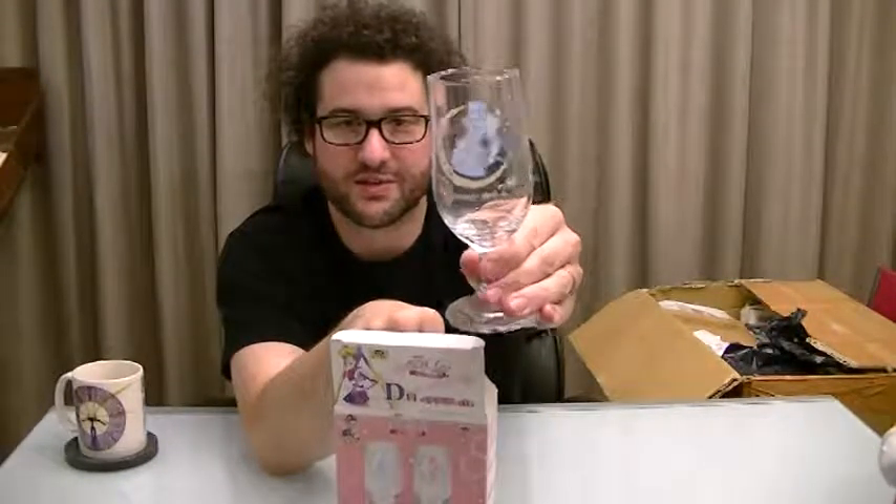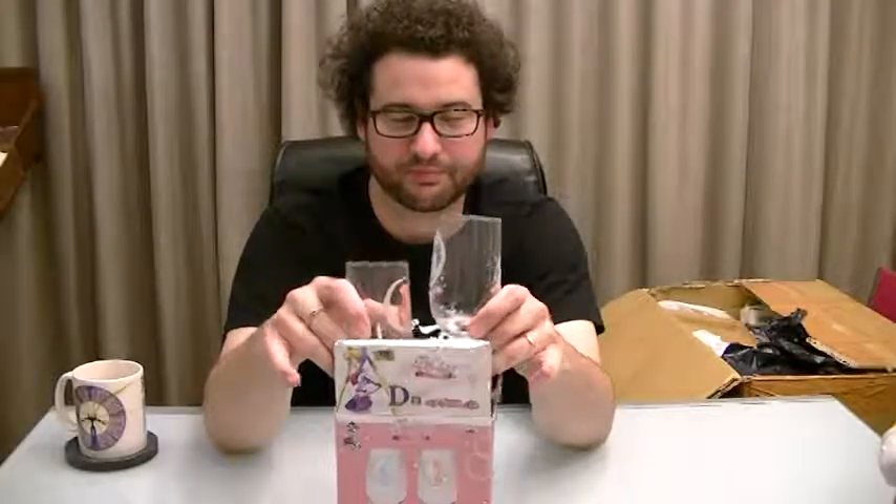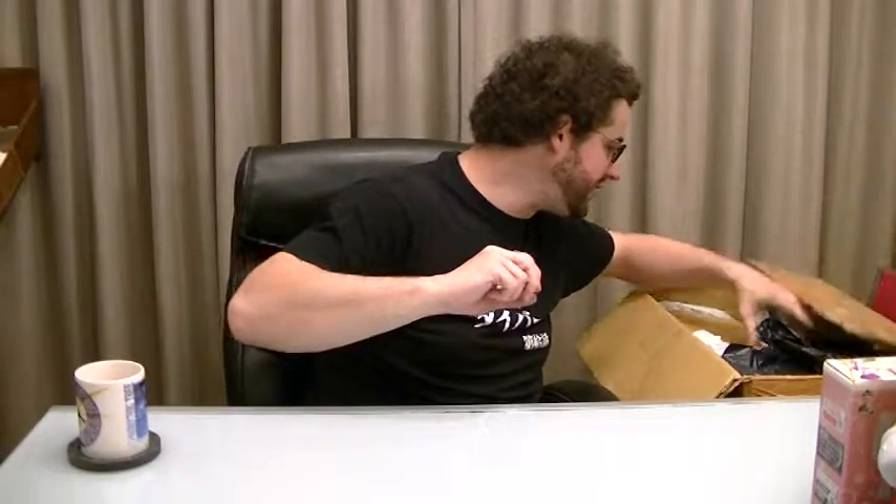We have two Sailor Moon wine glasses. I saw these and joked about them, but my wife is actually a bit of a Sailor Moon fan, so hopefully they survived the trip. Looks like they did. We have a Tuxedo Mask one and a Sailor Moon one. They don't necessarily have to be for wine. One for me, one for my wife. My wife actually tricked me into cosplaying as Tuxedo Mask before, when we had to go to a dress-up party in Japan. I had no idea who he was back then — I'd never seen Sailor Moon. Good to see those survived the trip.